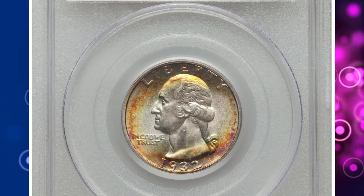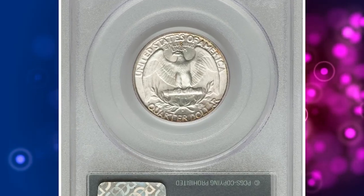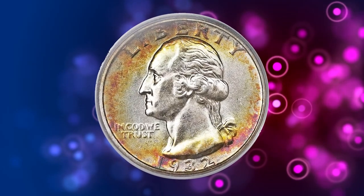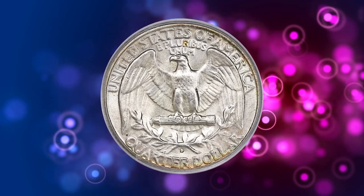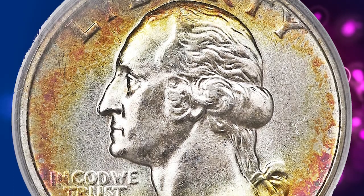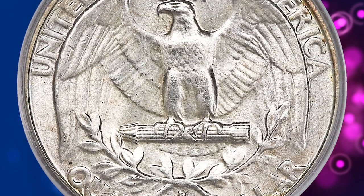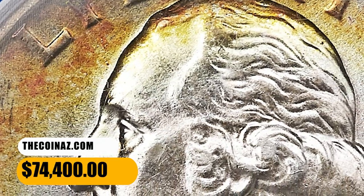The Philadelphia Mint struck a respectable total of 5.4 million pieces in 1932, but the Denver and San Francisco facilities struck only token mintages of 436,800 and 408,000 pieces, respectively. Numismatic demand for the coins finally developed after World War II, and most survivors were called from circulation by 1960. Today, the 1932-D is scarce, but not really rare, in lower Mint State grades, but the issue is the prime condition rarity of the series in gem or better condition. This superb gem ended up selling for $74,400.